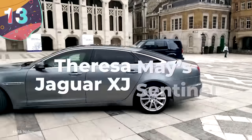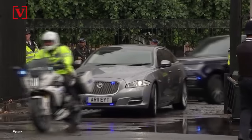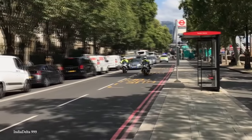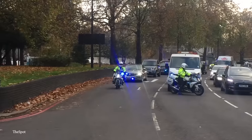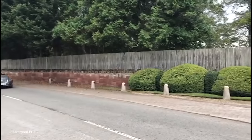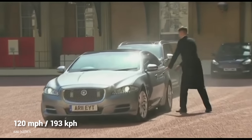Number 13: Theresa May's Jaguar XJ Sentinel. Former British Prime Minister Theresa May is one of the few heads of state to bring the cost of their personal convoy car to less than a million dollars. But that doesn't mean she skimped out, because she was still riding in a Jaguar XJ Sentinel. Theresa May's Jaguar was designed for just her and outfitted with Kevlar backing and blast protection. Despite the heavy weight from the bulletproof materials, the car could still reach speeds of over 120 miles an hour, making it a safe yet perfect getaway.